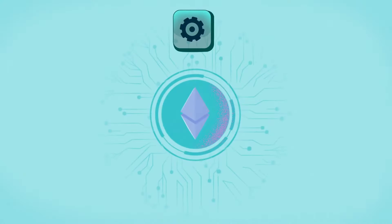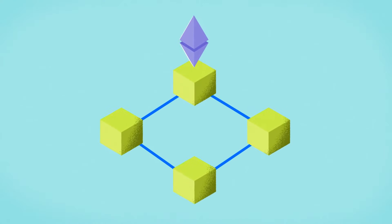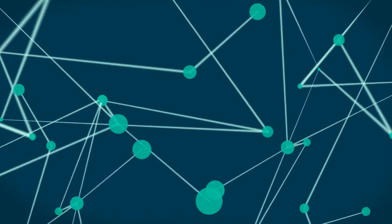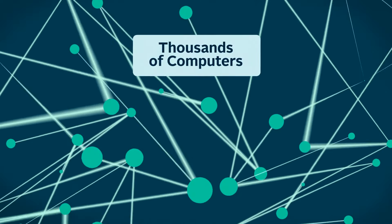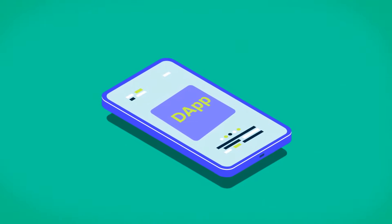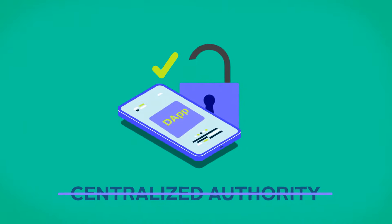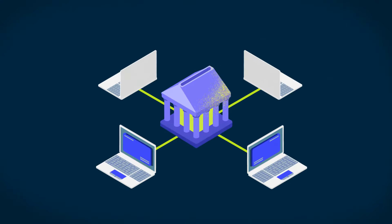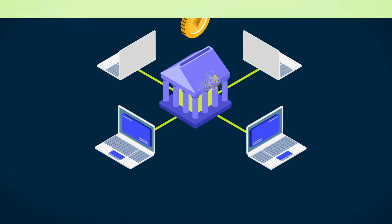Since Ethereum runs on blockchain technology, each transaction is validated across thousands of computers on a decentralized network. This means that any dApps deployed on the Ethereum network do not require any centralized authority or third party. Users simply perform direct transactions via the network.